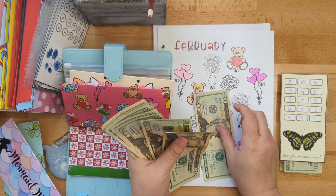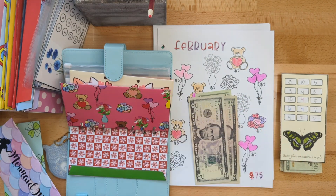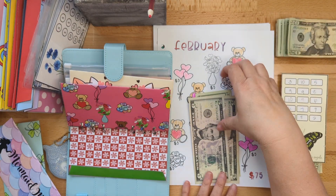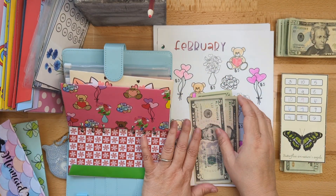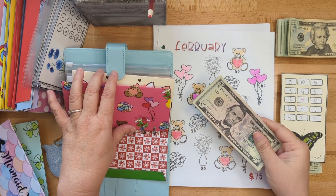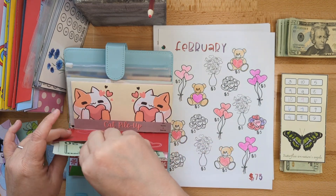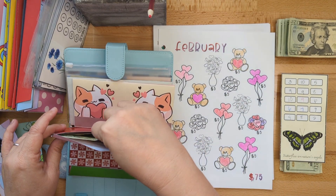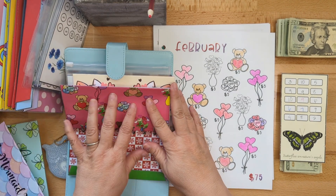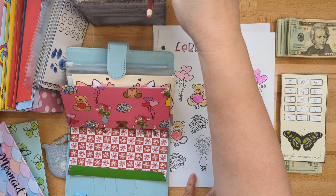There's twenty, twenty-five, and thirty. I do a monthly savings challenge each month - last year each of my challenges were worth $75. I'm going to put this money in here. This year I started in March, so my March challenge, which I'll show you in a minute, is going to be worth...